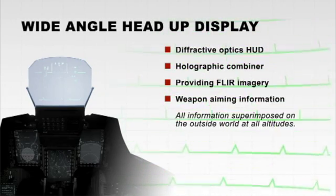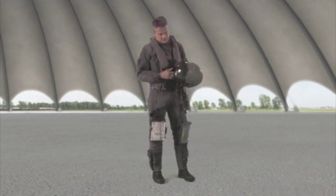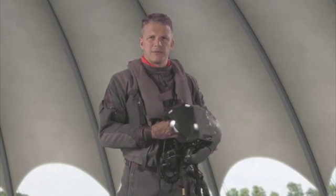Finally, for visual navigation and target acquisition, I will use the wide field of view head-up display or the helmet-mounted display.